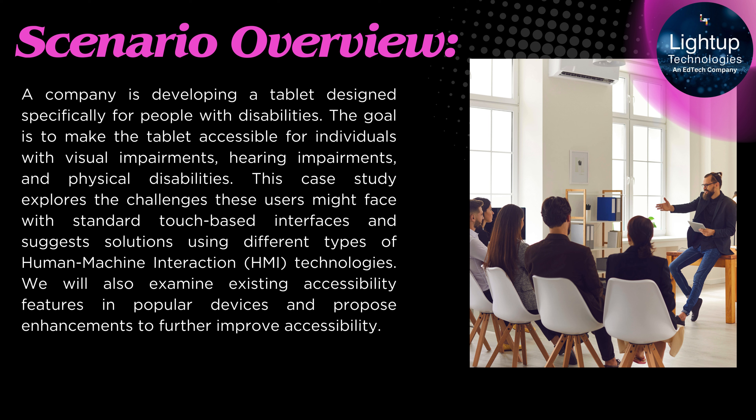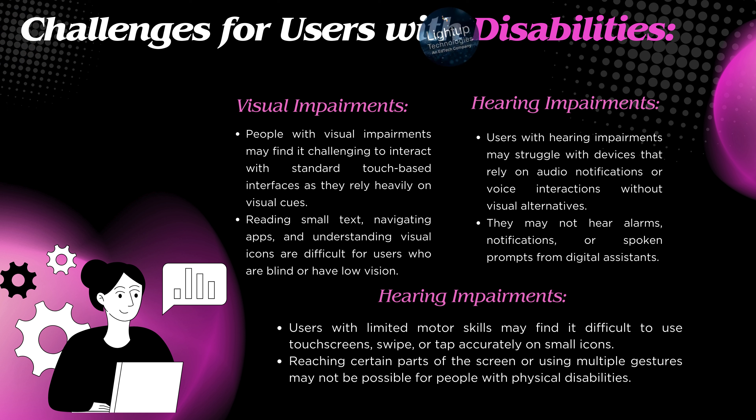We will also examine existing accessibility features in popular devices and propose enhancements to further improve accessibility. Challenges for users with disabilities — Visual Impairments: People with visual impairments may find it challenging to interact with standard touch-based interfaces as they rely heavily on visual cues. Reading small text, navigating apps, and understanding visual icons are difficult for users who are blind or have low vision.